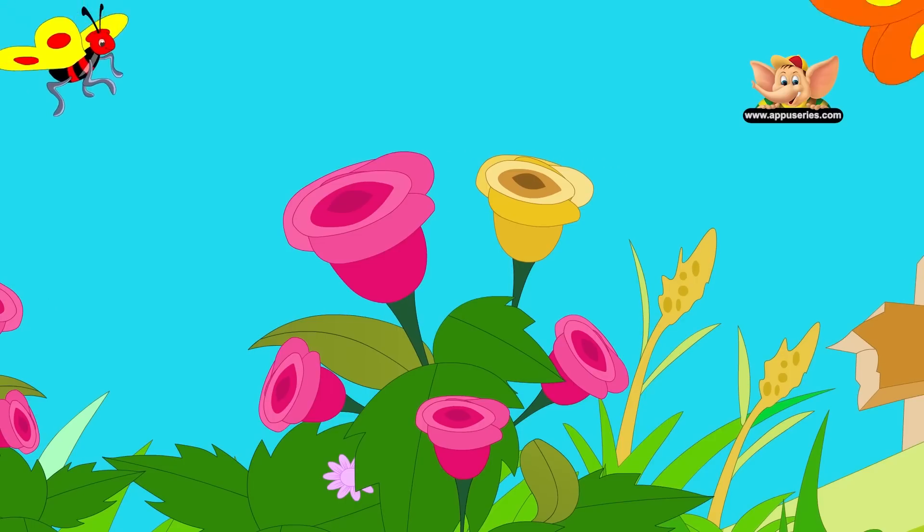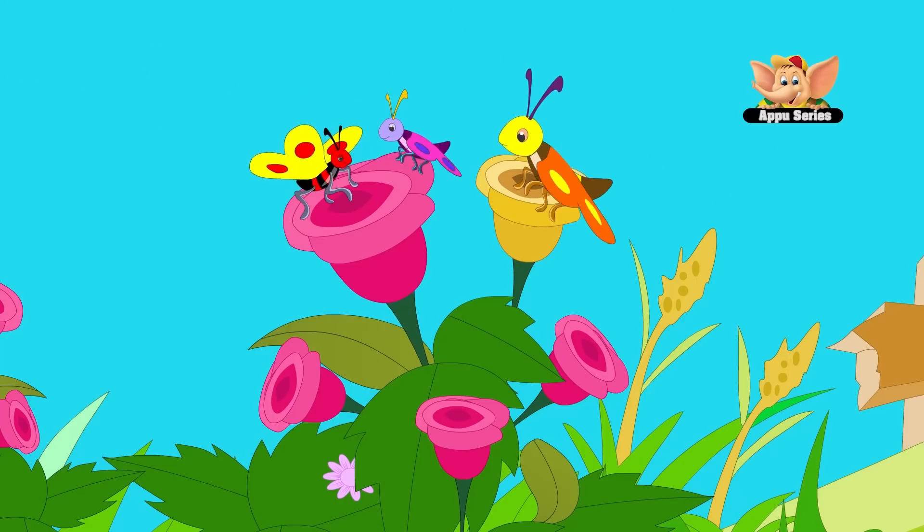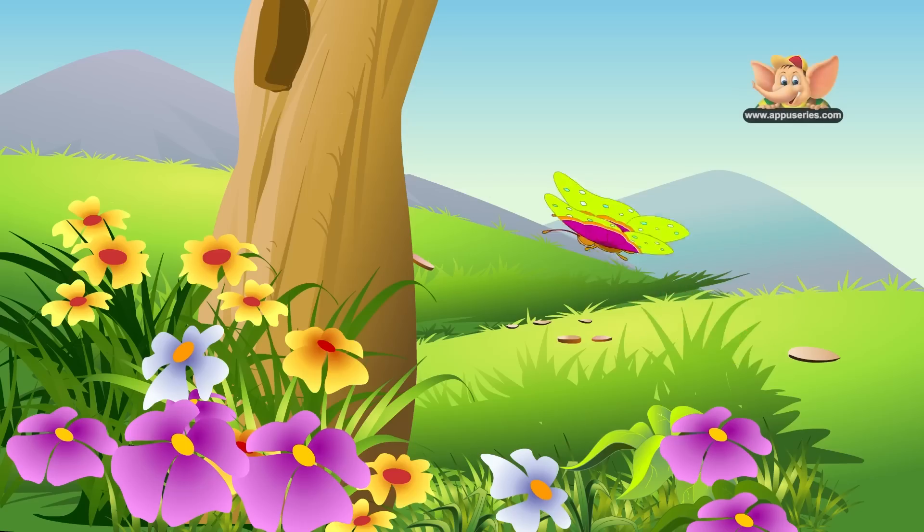Female butterflies are usually larger than males, and they live longer. Butterflies can live anywhere from 2 days to 11 months.